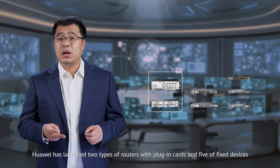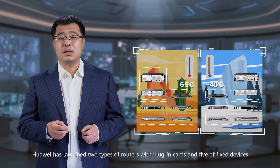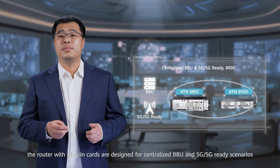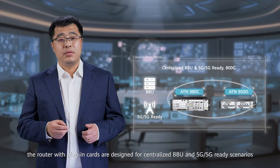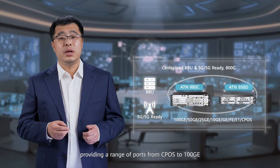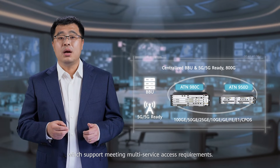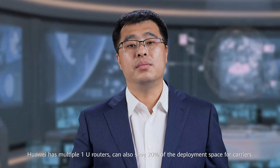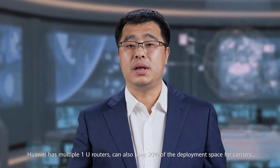Huawei has launched two types of routers with plug-in cards and five fixed devices, all supported for deployment in various environments. The routers with plug-in cards are designed for centralized BBU, 4G, and 5G-ready scenarios, providing a range of ports from 10G to 100G to support multi-service access requirements. Huawei's multiple 1U routers can also save 20% of deployment space for carriers.